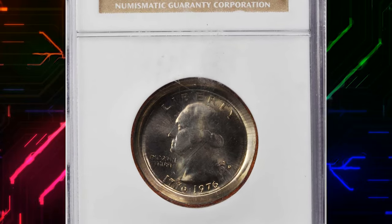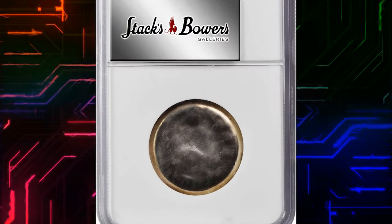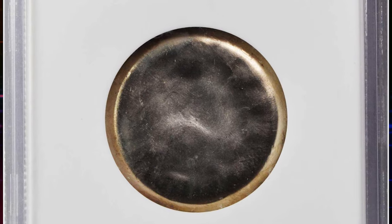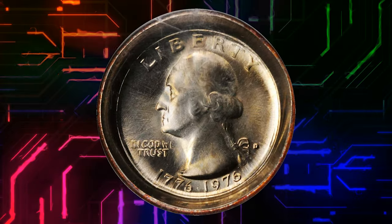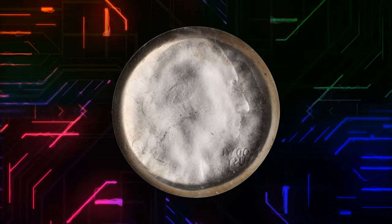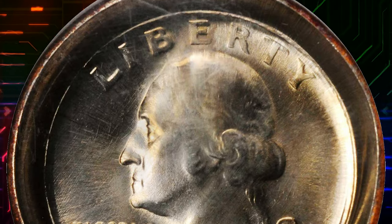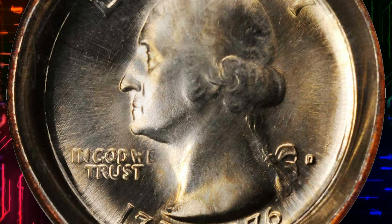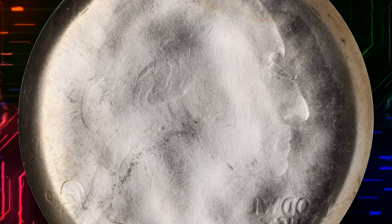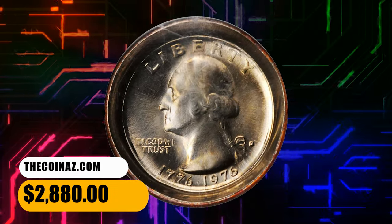Number 10. This is a 1976 D Washington quarter with obverse die cap, graded mint state 67 by NGC. This beautiful superb gem obverse die cap was created when a planchet was fed into the press prior to another struck coin being ejected. The newly fed planchet was then struck and adhered to the die for several subsequent strikes, sharpening the obverse impression and softening the brockage impression on the reverse. Well centered, with the rim of the die cap even and approximately 3mm to 4mm in height. It was sold for $2,880.